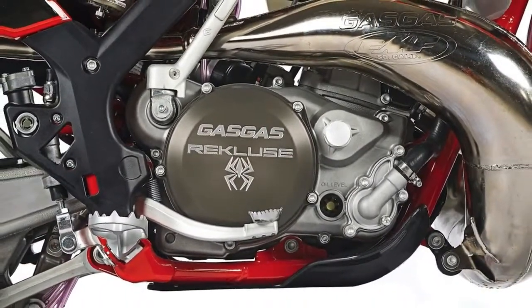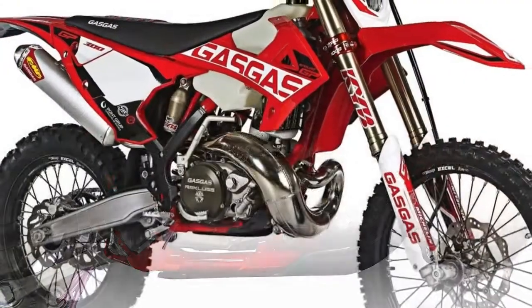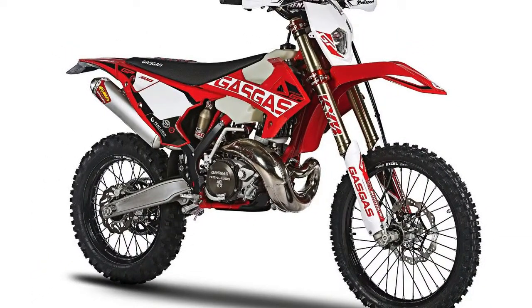The entire exhaust arrives from FMF in California. The KYB fork tubes are upgraded with a low-friction black DLC coating. The result is smoother suspension action.